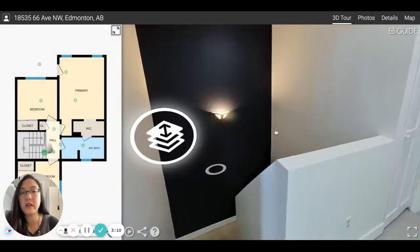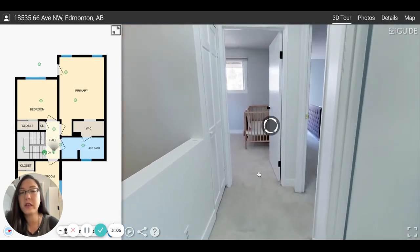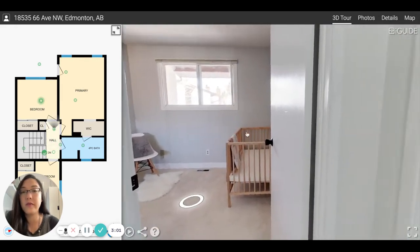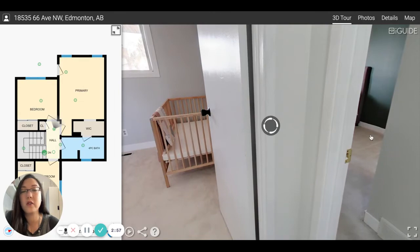There are three bedrooms upstairs and there's new paint throughout the home. You can see this room has plenty of space for a nursery. There are also newer windows, and over here is another bedroom.